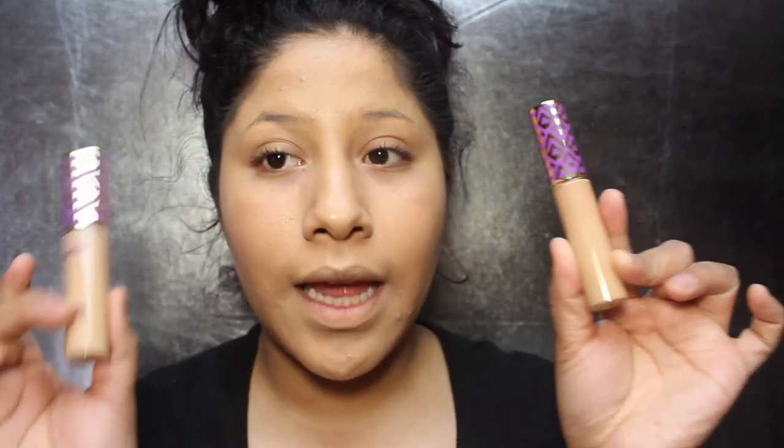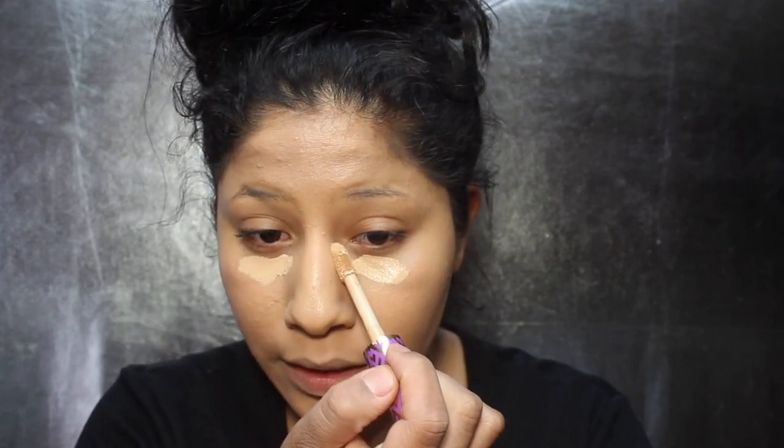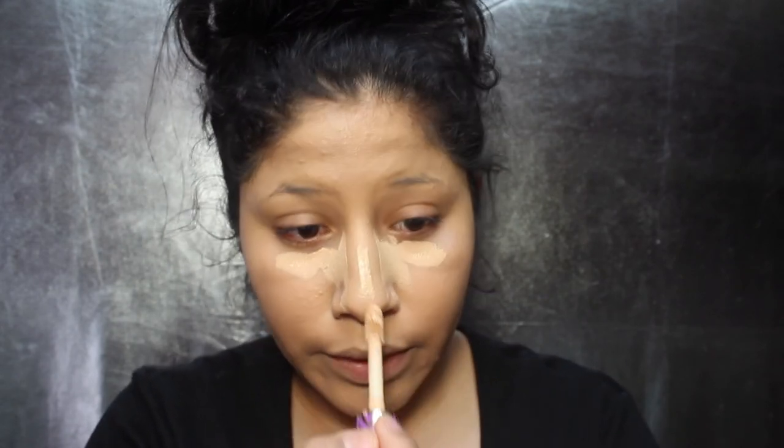Moving on to concealer. I'm using the Tarte Concealer in Medium and Light Medium. Medium is a little too dark for me — it's closer to my skin tone — so I like to mix a little bit of Light Medium with it. Light Medium is a little too light for me, so I put a little bit of both. Light Medium goes on first: one little swipe in the inner corner, then against my nose to help with the contouring, down my nose, forehead, and chin.